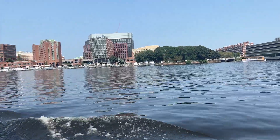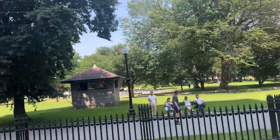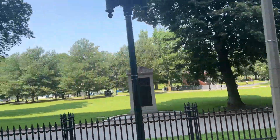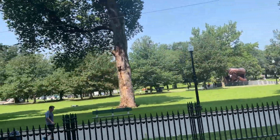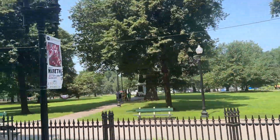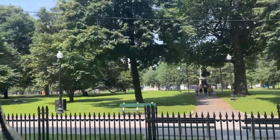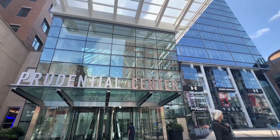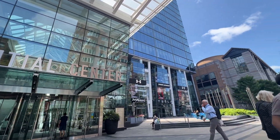Hi everyone, welcome back to my channel. This is my second part of our Boston vacation. In case you missed the first one, I'll link it down below in the description box. In that one I share where we stayed and why we were there, but in this one I will show you what to see in Boston as well as where to eat.